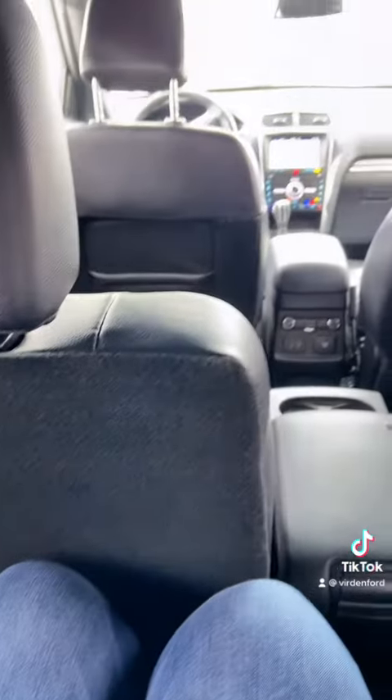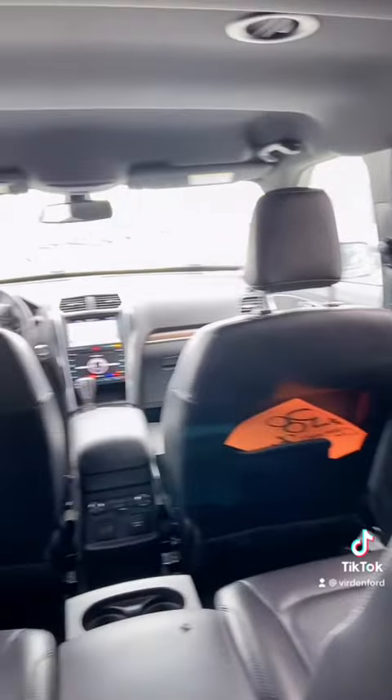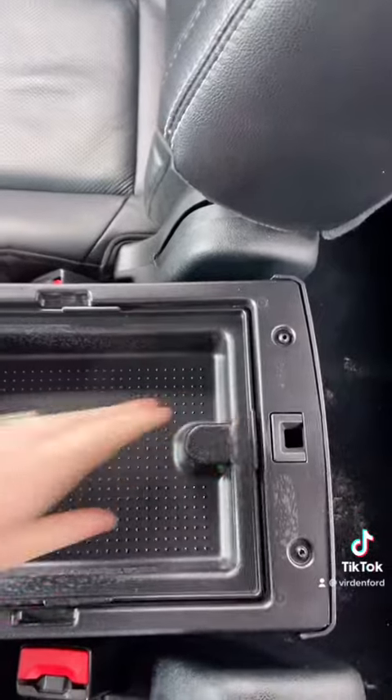Let's check out the interior. With that third row up, you still have a little bit of room for comfort back there, with two extra seats. Deep storage space is here in the center of the second row.